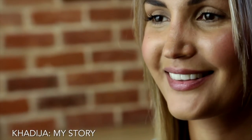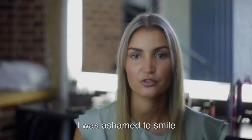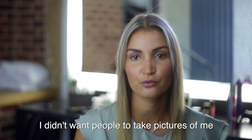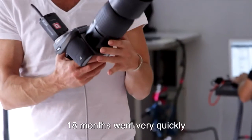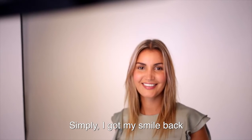I'm very, very pleased with the Invisalign results. I definitely recommend Invisalign to others. I didn't want to smile at all. It would go very quickly and I'm very satisfied. Simply, I found a smile.